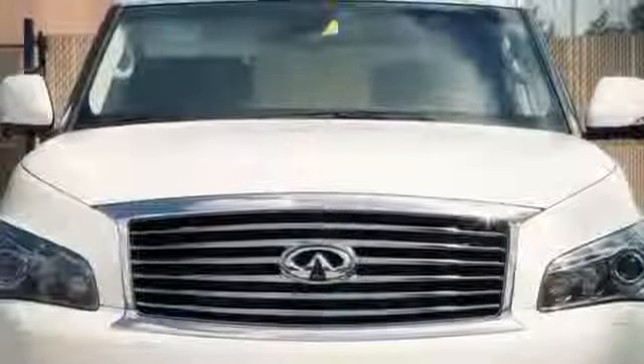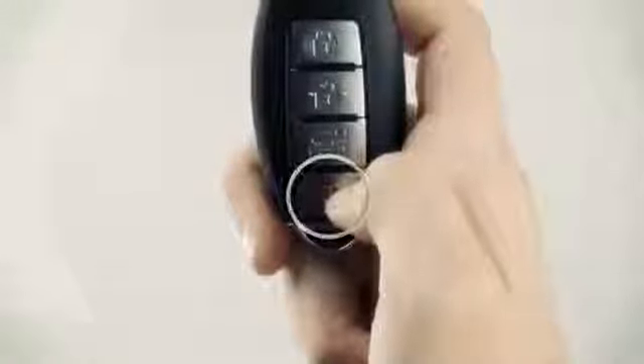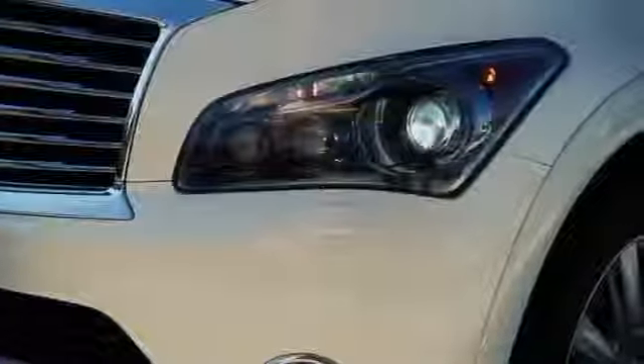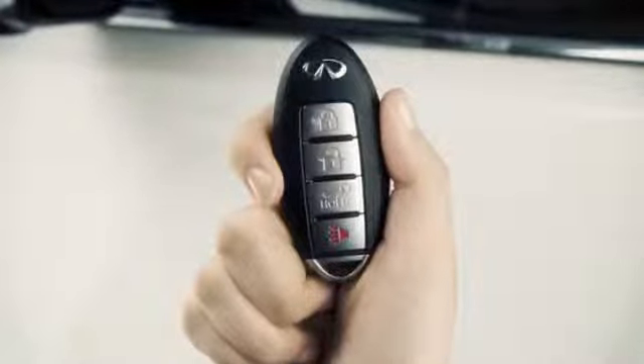If you're near your vehicle and feel threatened, activate the alarm by pressing the panic button on the key for more than one second. The alarm and headlights will stay on for a period of time unless any button on the IntelligentKey is pressed for more than one second.